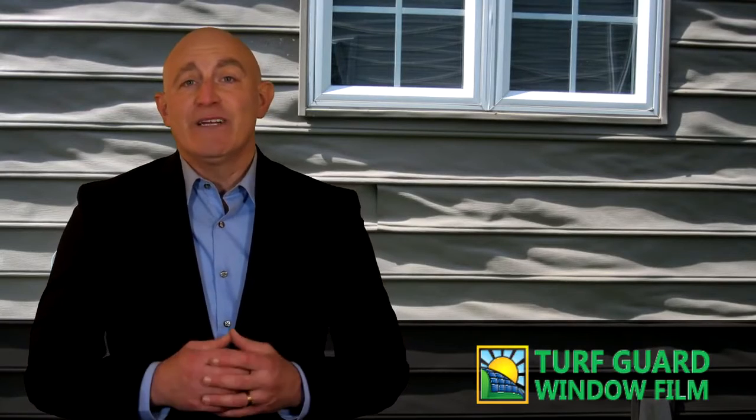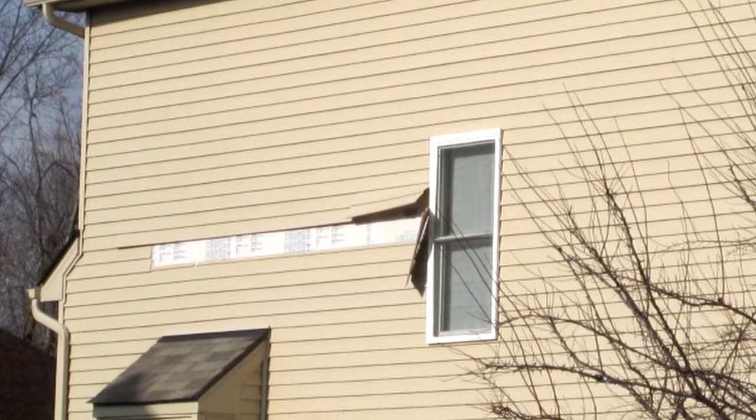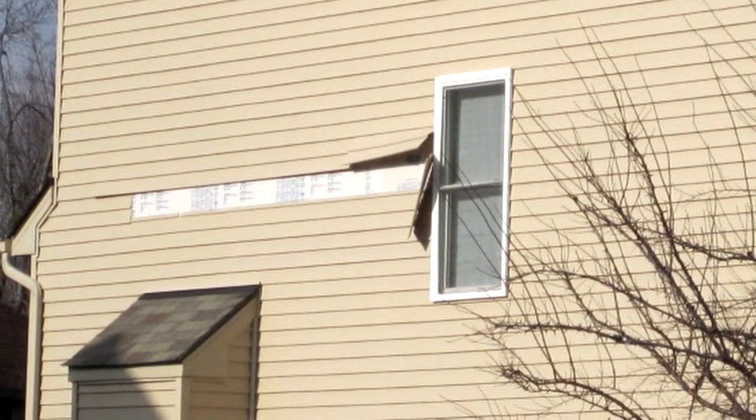Traditional glass windows don't create the kind of heat that can melt vinyl siding, but energy efficient windows do. Energy efficient windows cause vinyl siding to melt based on a highly reflective coating on the exterior of the glass that rejects more solar heat from the home. That heat has to go somewhere, and if it reaches nearby vinyl walls, that siding may well contort and melt. The problem is often made worse by the concave shape many energy efficient windows take on due to the vacuum seal between the double panes of glass.